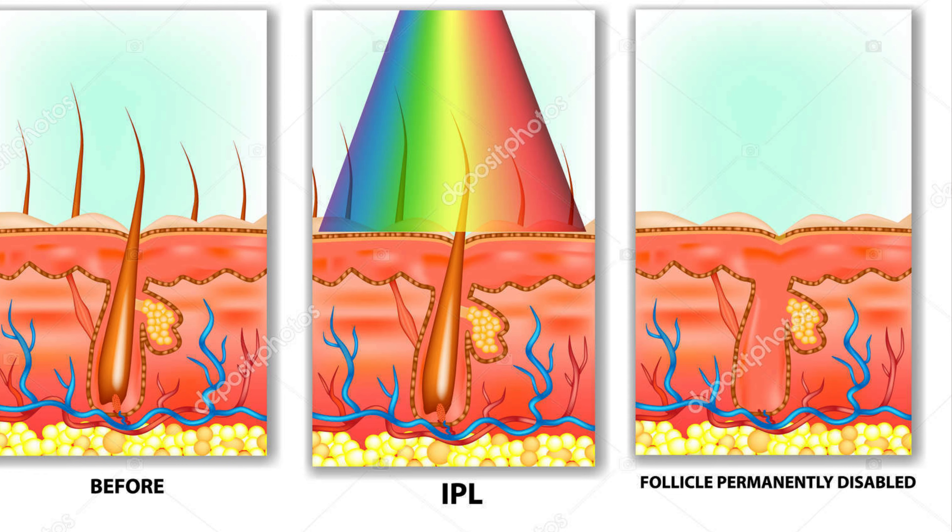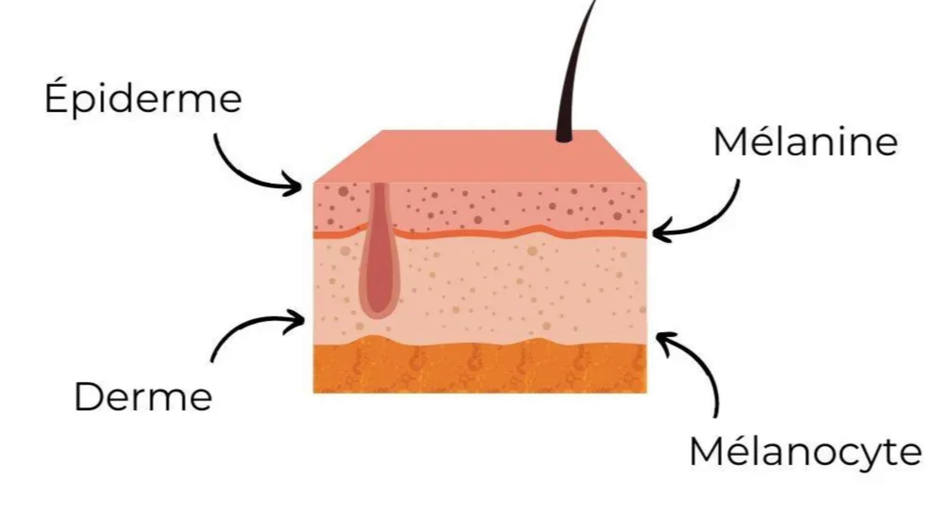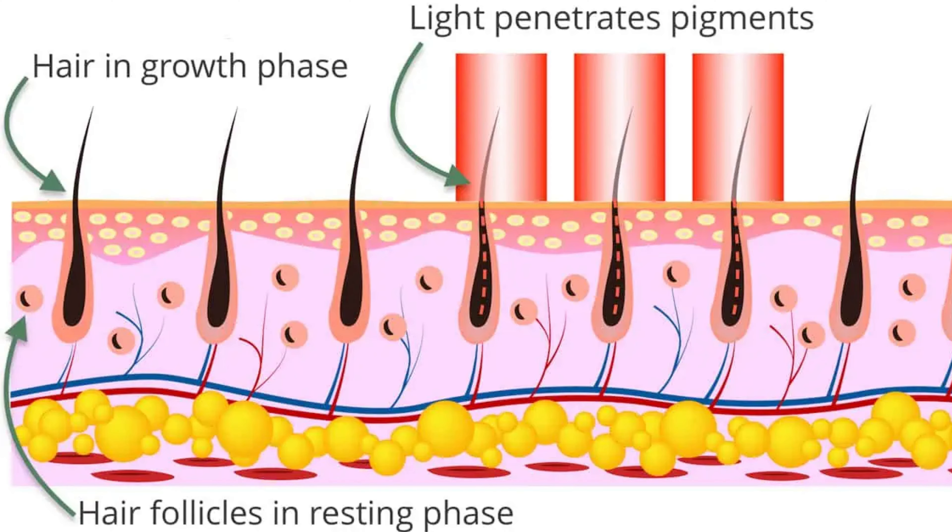How IPL works: a handheld flash gun is passed across the skin, emitting a broad spectrum of light which targets the melanin. The light travels through the skin until it strikes the hair root — this is where the highest concentration of melanin is located. As the light is absorbed, the bulb and the hair are heated, destroying the papilla which produces the hair.